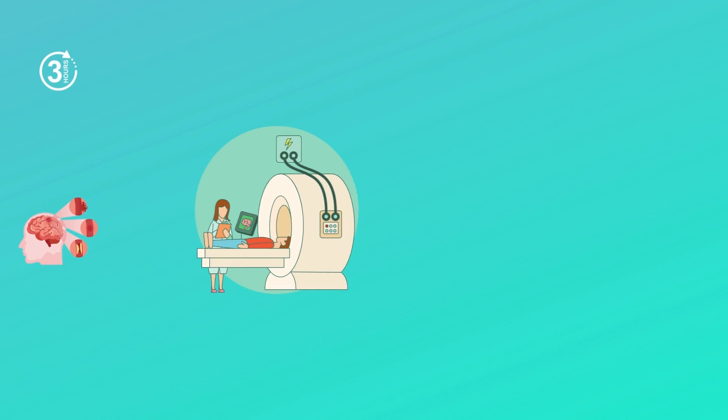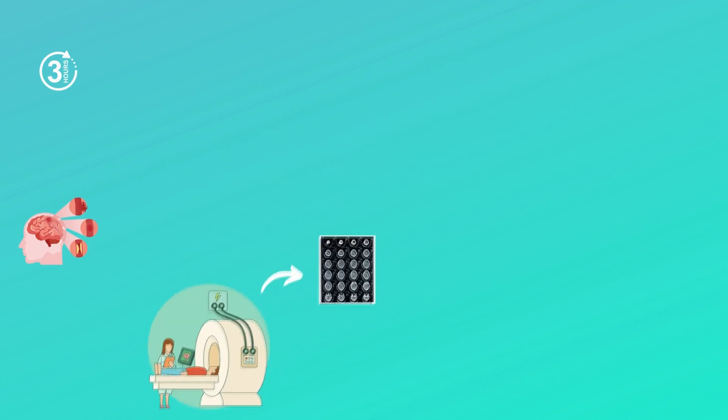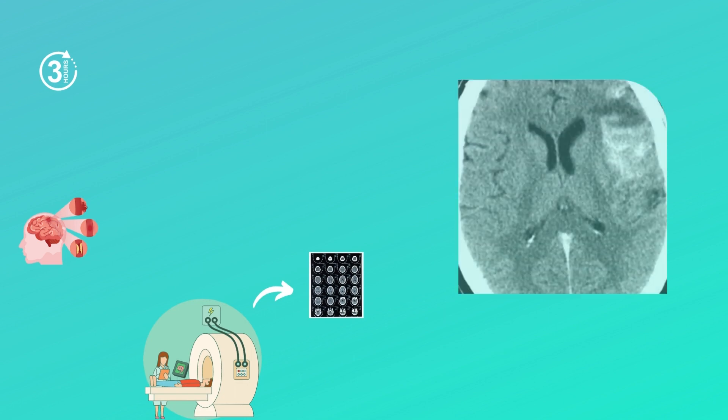The next step is to perform a diagnostic CT scan. A CT scan is the most important diagnostic tool in identifying a hemorrhagic stroke, as it takes less time to perform and is easily available in all medical facilities. On a precontrast CT image, a hematoma is seen as an area of high density. CT can detect acute intracerebral blood as small as 2 millimeters, due to the contrast between the high density of blood and the low density of surrounding brain tissue.